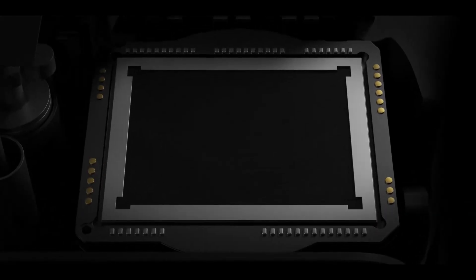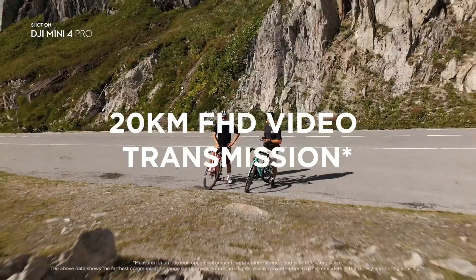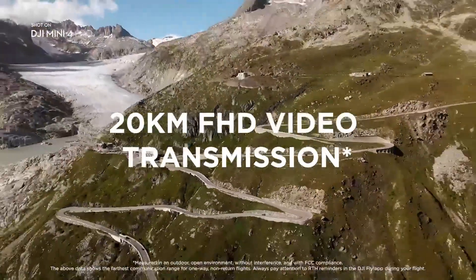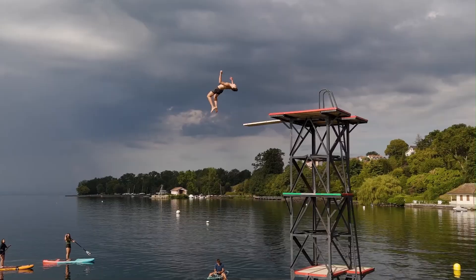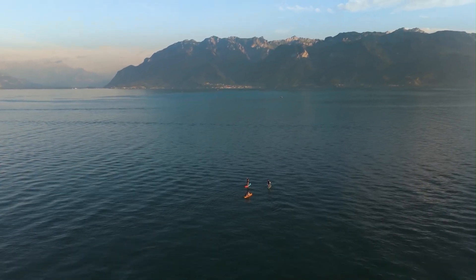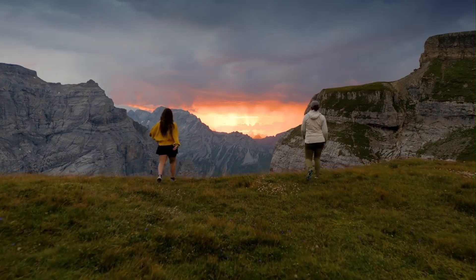While the Mini 5 Pro may come at a slightly higher cost, it justifies the price with meaningful advancements that could significantly improve the flying and filming experience. If you want a future-ready drone that delivers more professional results in a similarly compact form, the Mini 5 Pro is the better investment. But if you're looking for reliable performance and value without needing the absolute latest tech, the Mini 4 Pro is still an excellent and capable choice.